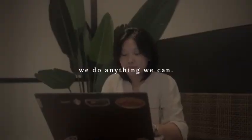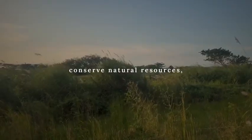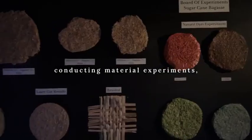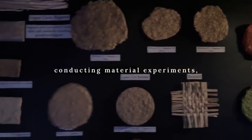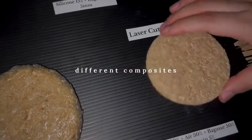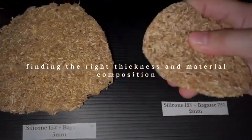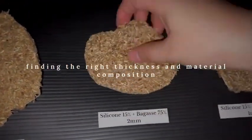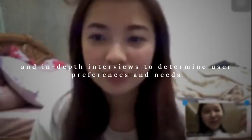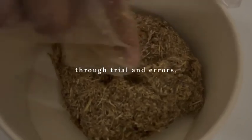We do everything we can — adopting eco-friendly materials, utilizing natural resources, conducting material experiments, experimenting with colors, different composites, finding the right thickness and material composition, and conducting in-depth interviews to determine user preferences and needs through trial and error.